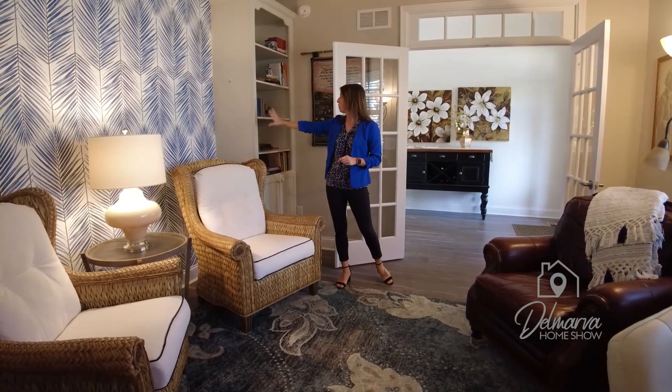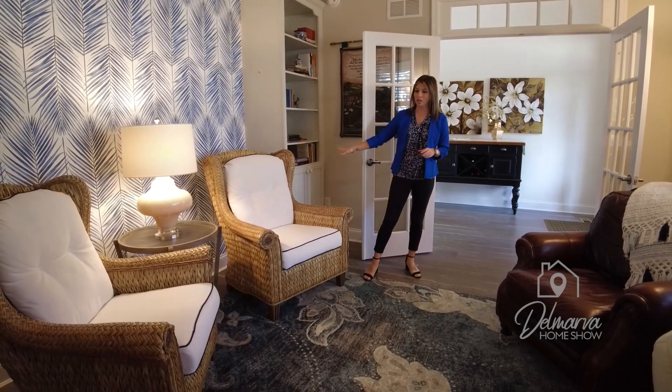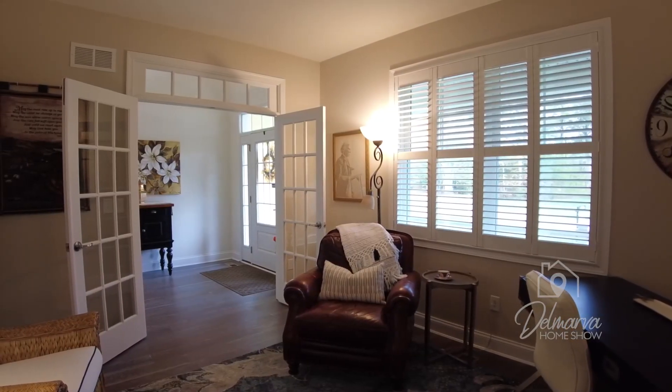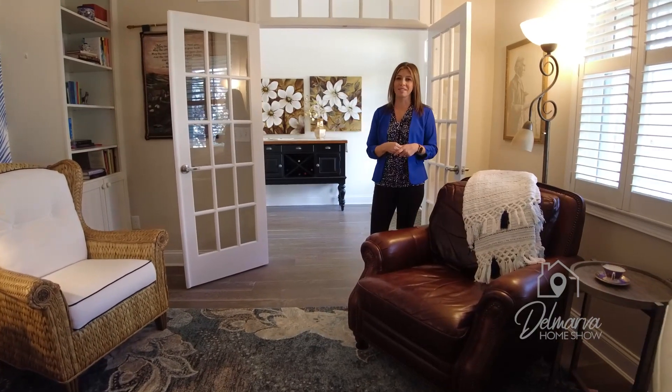They're absolutely beautiful — I love that they're fun colors. This is wallpaper behind here, and we have some beautiful built-in shelving. There are some cabinet doors at the bottom of the bookshelves too. They've got a desk in here, some fun furniture. It could be a study or an office — they have it set up as a little seating area with a desk. Really good use of this space.